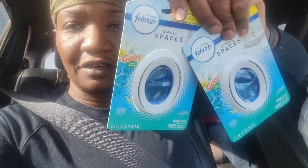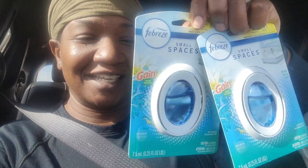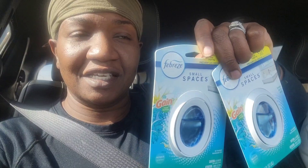Next we have good old faithful — these are not Febreze Air, these are the Febreze Small Spaces. They are $3.25 each, and when you purchase two, there is a $3.30 coupon on Febreze products.